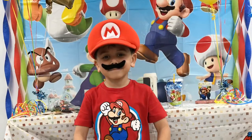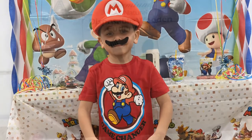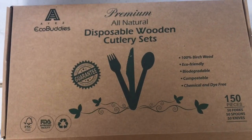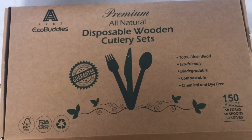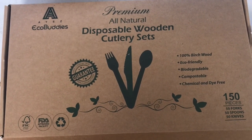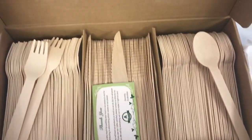I want to say thank you so much to EcoBuddies for reaching out. They sent me this cutlery set — it's a premium, all natural, disposable wooden cutlery set. It's 100% birch wood, eco-friendly, biodegradable, compostable, and chemical dye free. It's 150 pieces: you get 50 forks, 50 spoons, and 50 knives.